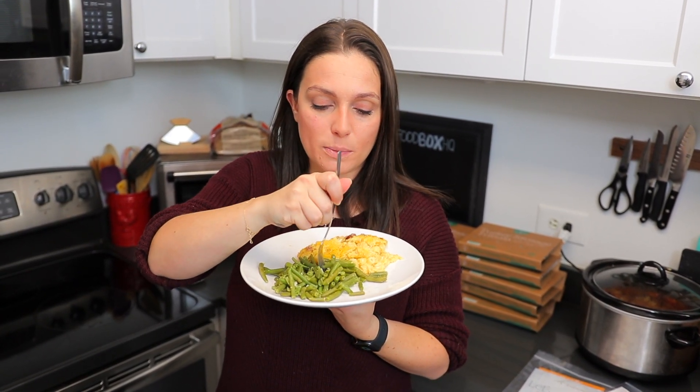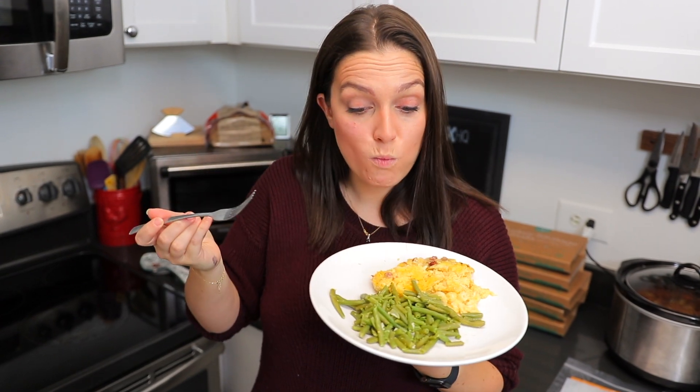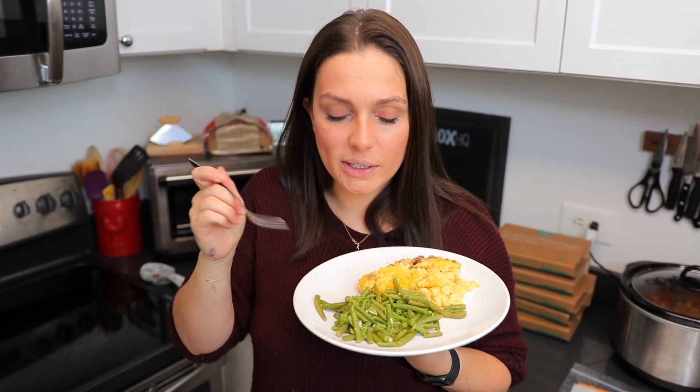Let's try these green beans. Between you and me, microwave green beans might be one of my least favorite things, so let's see how these do. They're not soggy — that's a win in my book. They don't have that sort of mushiness, which is always going to be good. I'm impressed. This is a lot of food.